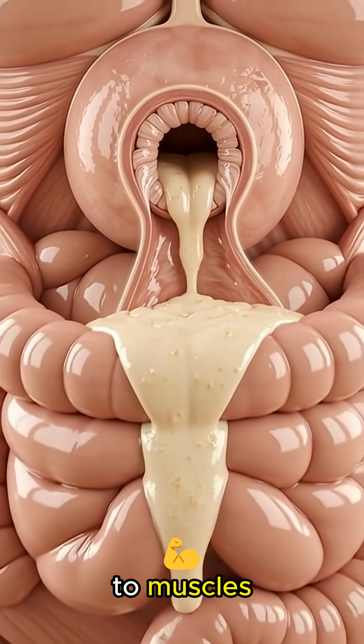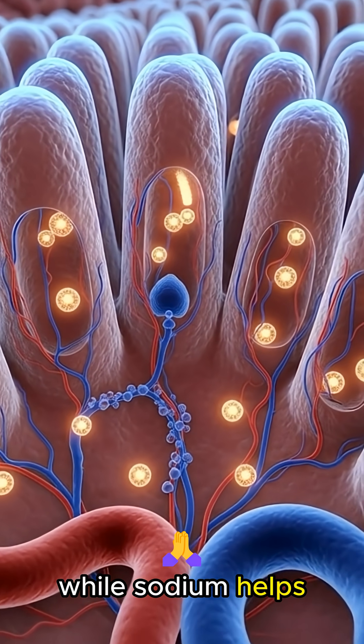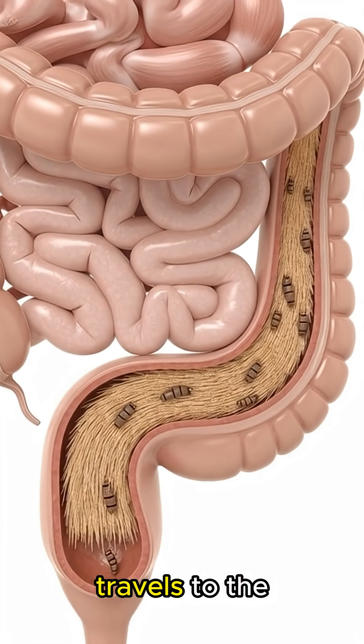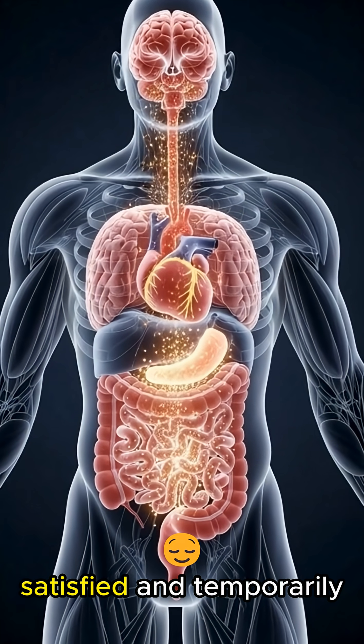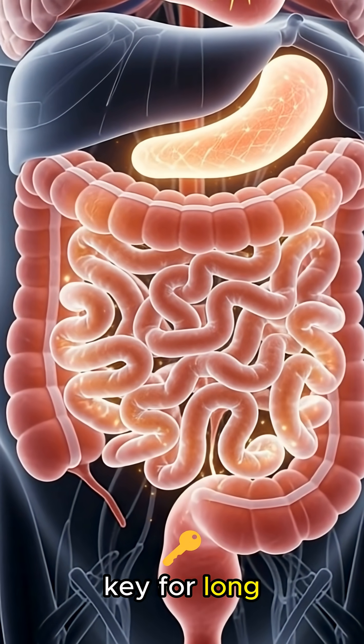This delivers quick energy to muscles, fuel to the brain, and building blocks for tissue repair, while sodium helps maintain fluid balance. Any remaining fiber from the bun travels to the large intestine, helping stimulate gut movement and waste elimination, leaving your body energized, satisfied, and temporarily fueled for activity, though moderation is key for long-term health.